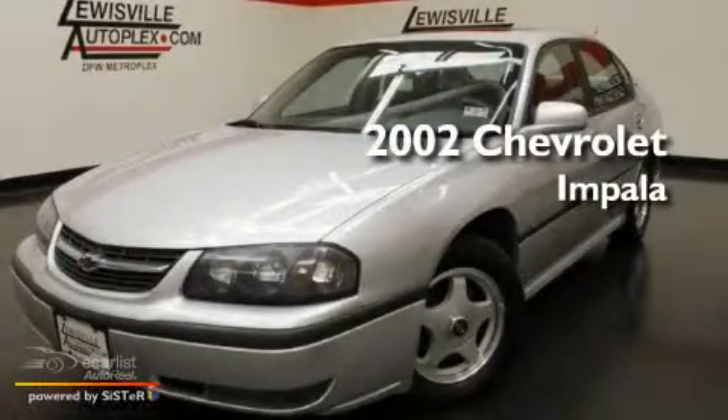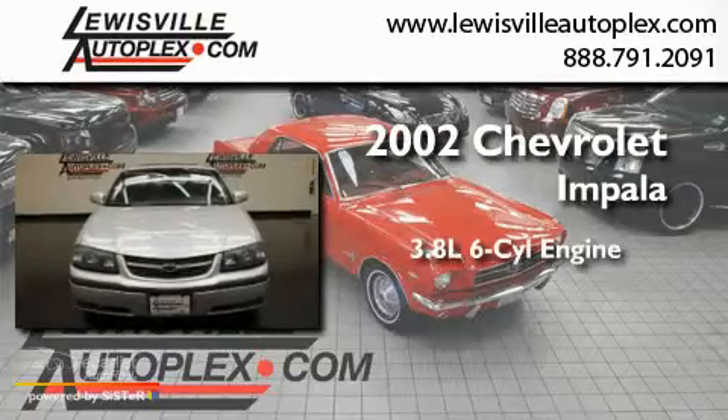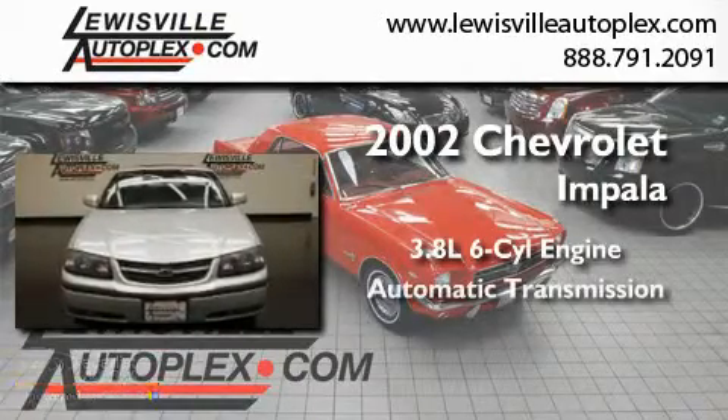This is a 2002 Chevrolet Impala. It features a 3.8 liter 6-cylinder engine and an automatic transmission.